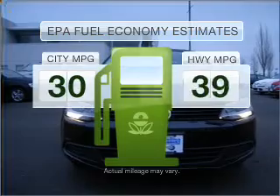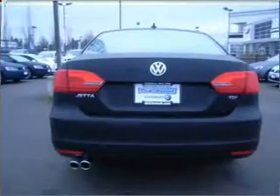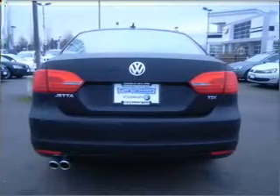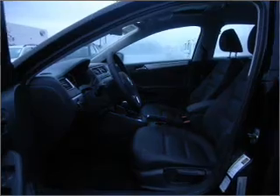Better gas mileage means better long-term driving, and this ride delivers with a great low fuel consumption rate. With an efficient four-cylinder engine connected to a smooth-shifting six-speed automatic transmission, premium wheels give a more luxurious look.